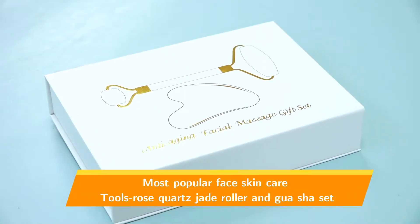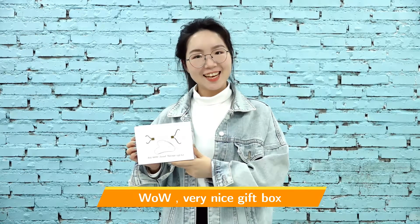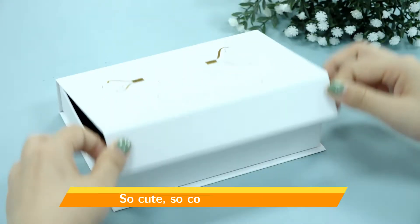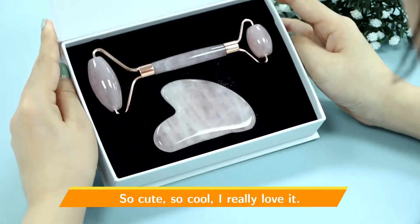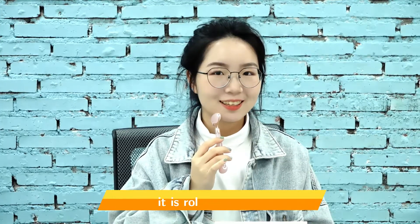Most Popular Face Skin Care Tools: Rose Quartz Jade Roller and Gua Sha Set. Wow, very nice gift box — so cute, so cool, I really love it! Look at the nice pink color, so amazing. It is rolling very well.